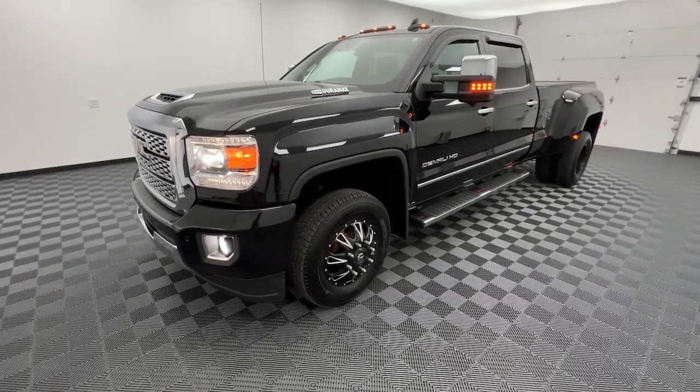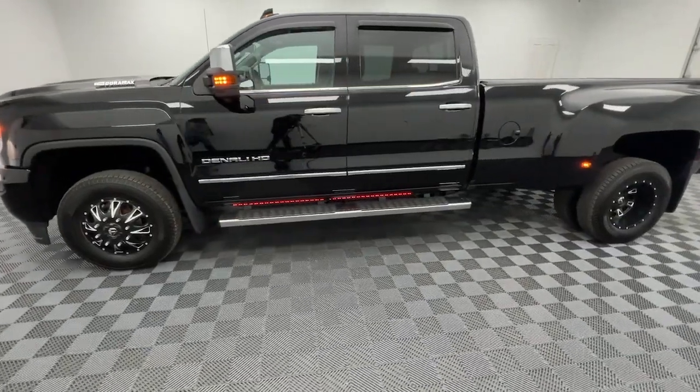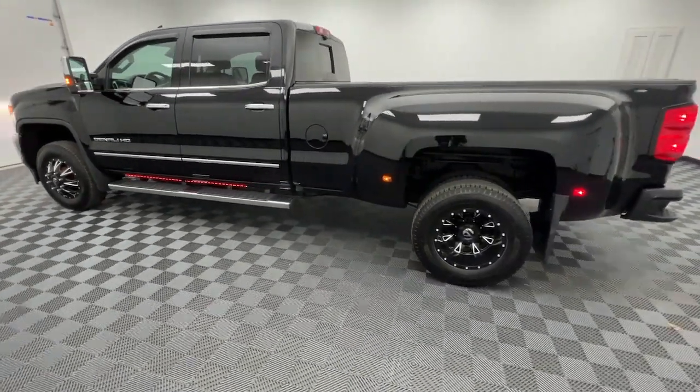You will love the features of this 2018 GMC Sierra. With less than 70,000 miles on the odometer, this vehicle stands out from the rest.